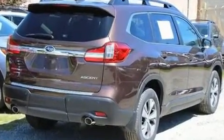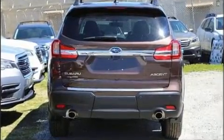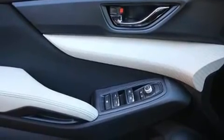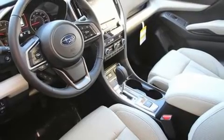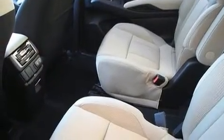It's equipped with tons of terrific amenities, but it won't break your budget. Such as remote keyless entry, one-touch window functionality, adjustable headrests in all seating positions, an automatic dimming rearview mirror, automatic dimming door mirrors, heated door mirrors, and air conditioning.